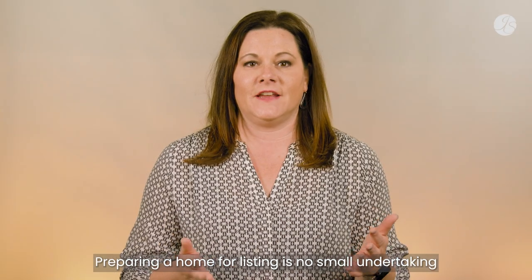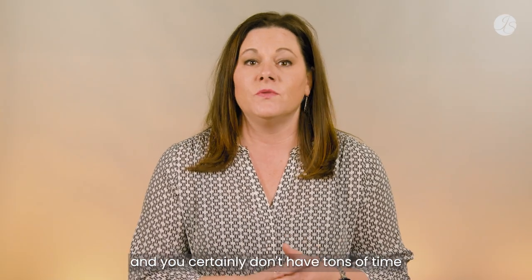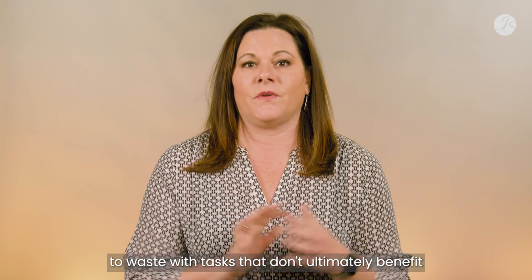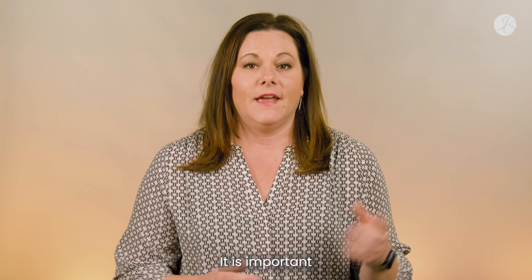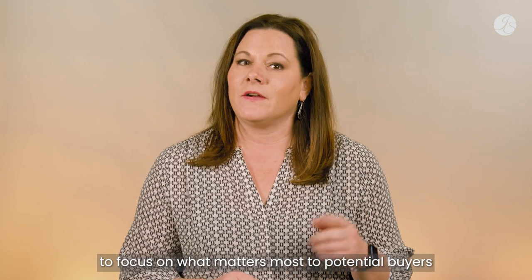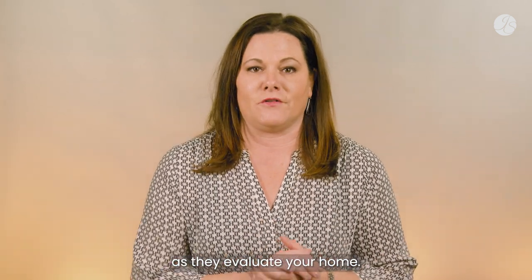Preparing a home for listing is no small undertaking, and you certainly don't have tons of time to waste with tasks that don't ultimately benefit the sale of your home. It is important to focus on what matters most to potential buyers as they evaluate your home.